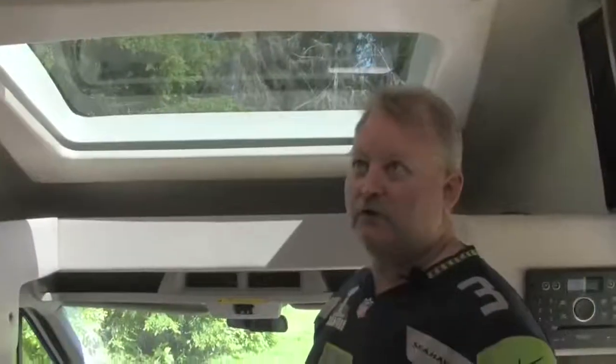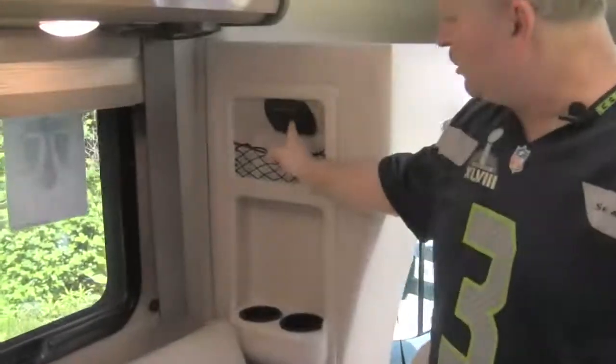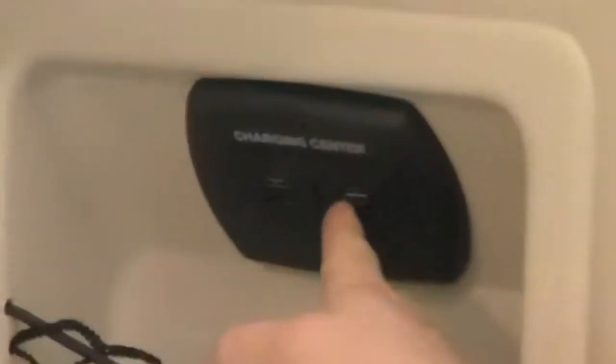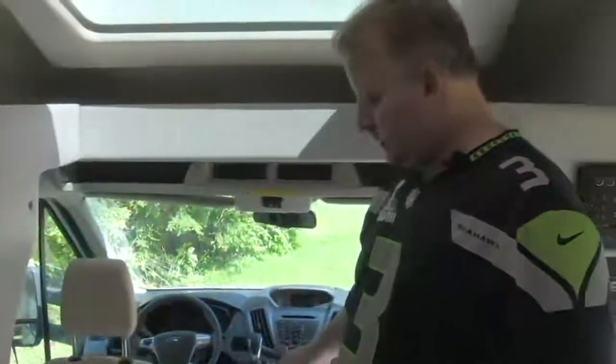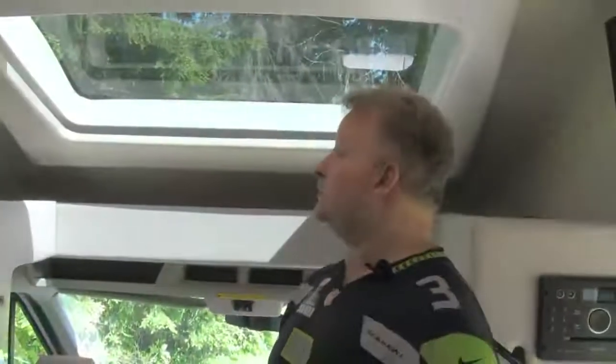A few more things in the front of the motorhome. There's another charging center with four USB charging ports to keep devices charged, plus outlets at the floor level. So you've got plenty of places to plug in throughout the coach.